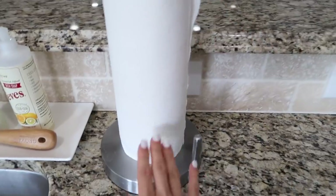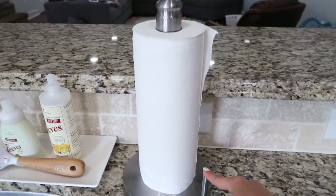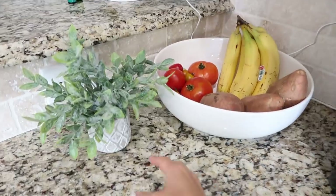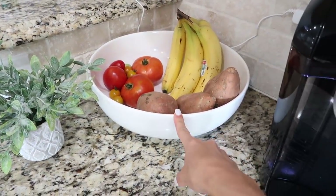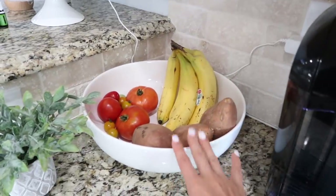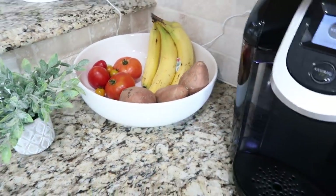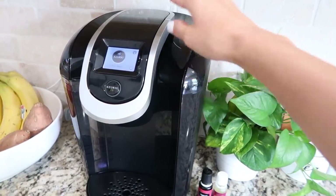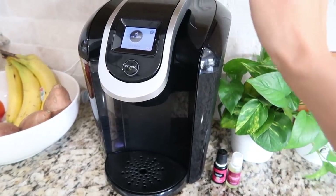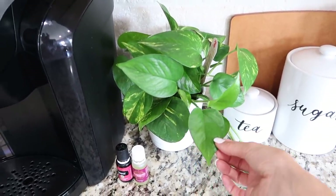We always have a roll of paper towels by the sink — the holder is probably from Bed Bath & Beyond or Target. On the counter there's another little plant from TJ Maxx and a bowl we received as a wedding gift, which we use to keep fruit and veggies that don't go in the fridge — bananas, tomatoes from our garden, and sweet potatoes. And of course, our Keurig — we recently switched back to it from a pot coffee maker and we're really happy with that decision.